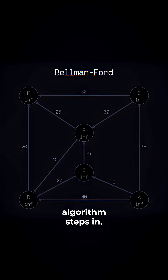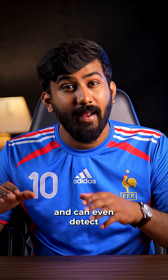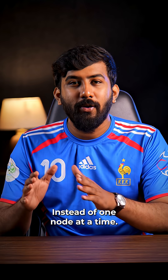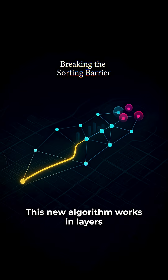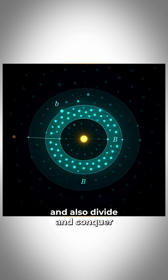That's where the Bellman-Ford algorithm steps in. Slower at O(V × E), but it works with negatives and can even detect infinite loops called negative cycles. Now comes the breakthrough — instead of one node at a time, this new algorithm works in layers using Frontier Shrinking, Limited Relaxation, and Divide and Conquer.